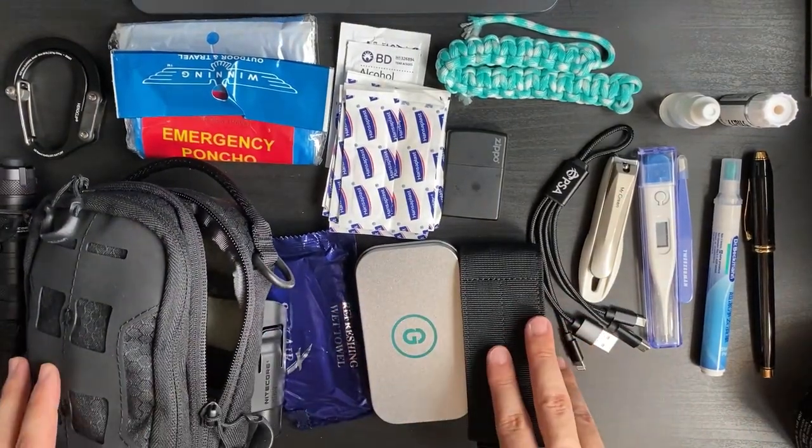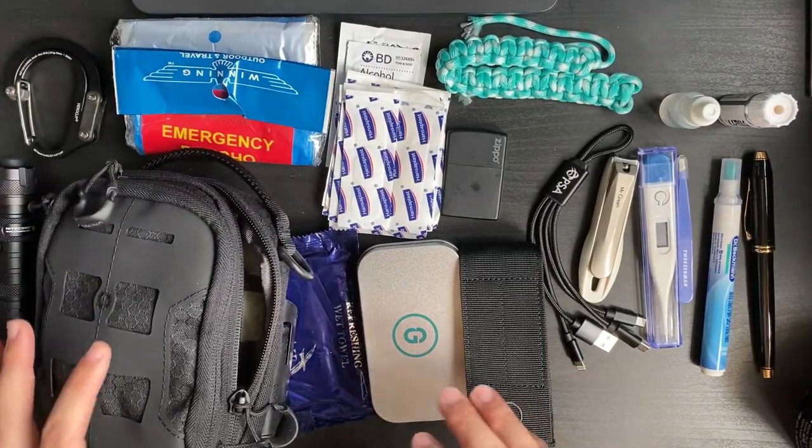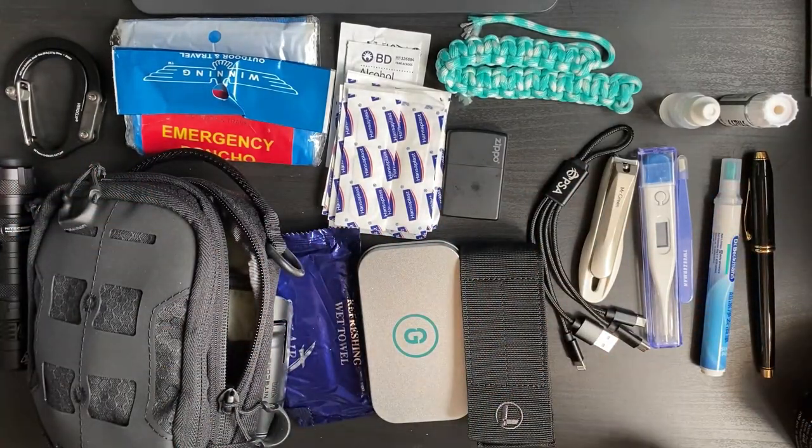That's it — this is what I carry whenever I'm out and about, especially to work. Just take everything, dump it in here, and this is my EDC carry. Thanks for watching!